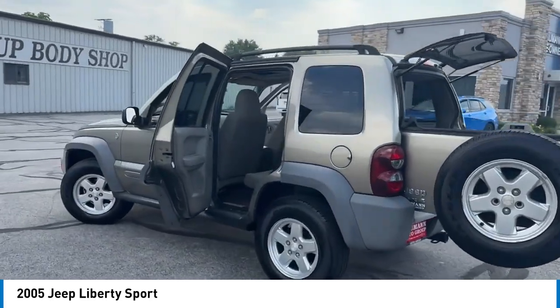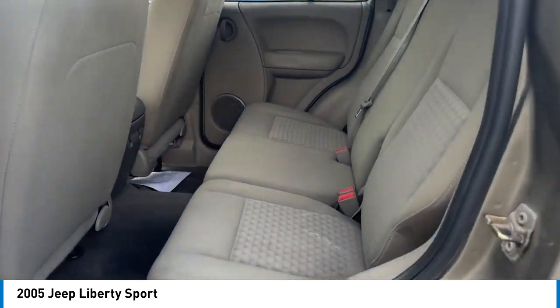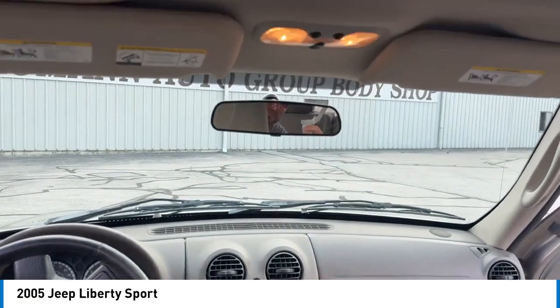Additional features include a power sunroof, rear window defroster, rear window wiper, and power windows. Drive away with a great deal on this vehicle. Call or stop in today.